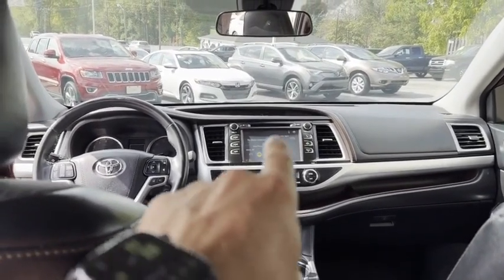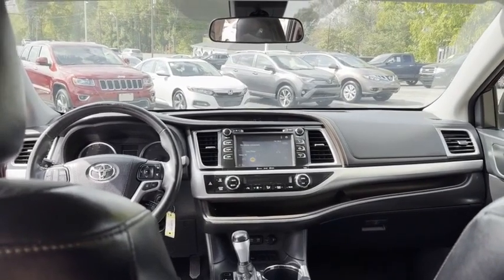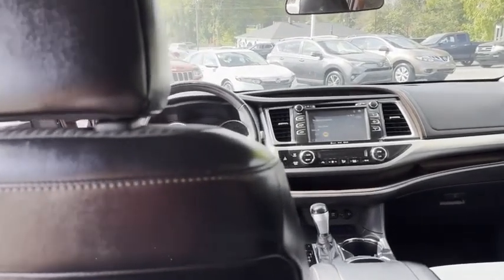Dual climate control. Big touchscreen stereo with all the apps. It's got collision avoidance and lane departure.